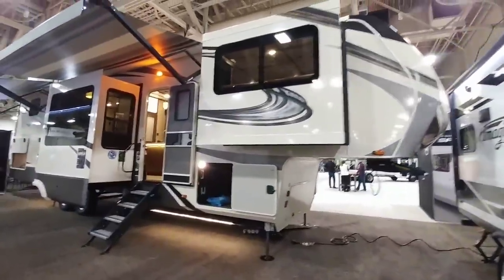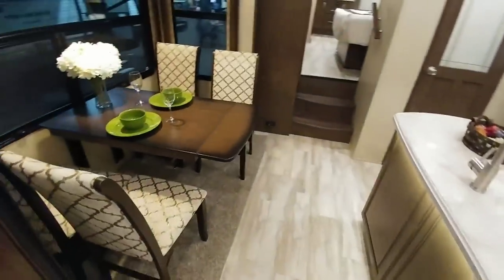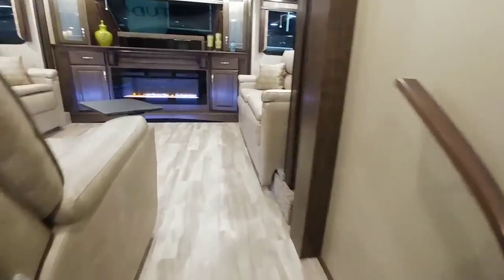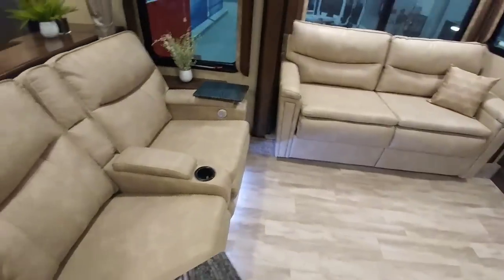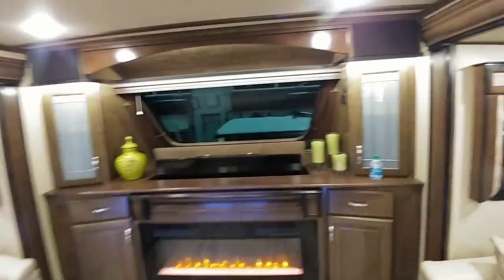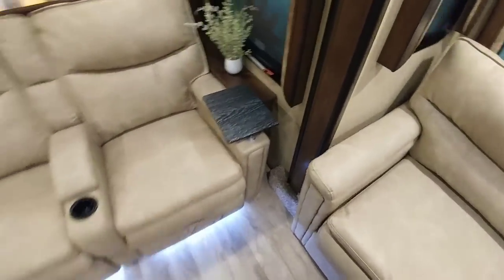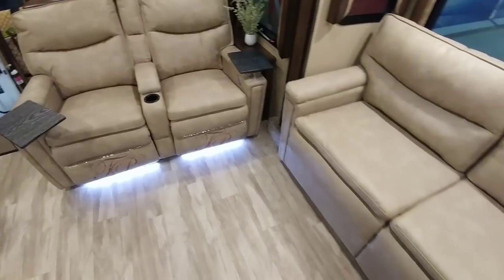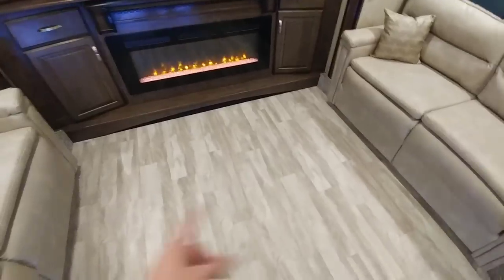Check out this beast — this is a Grand Design Solitude, the ST380FL. This is a mid-kitchen coach with a front living area. Grand Design is good about putting these little tables that plug into the armrests of the loveseats and sofas. Both of these, of course, are going to fold out into a bed — dual beds.